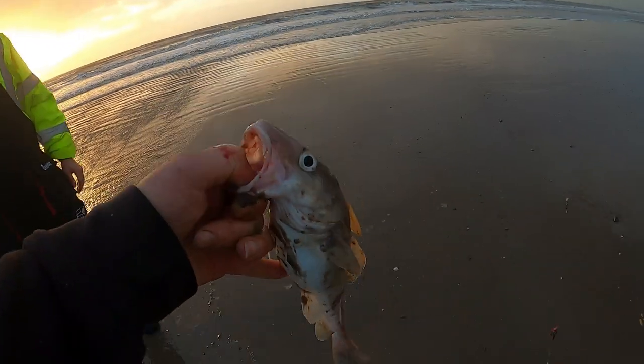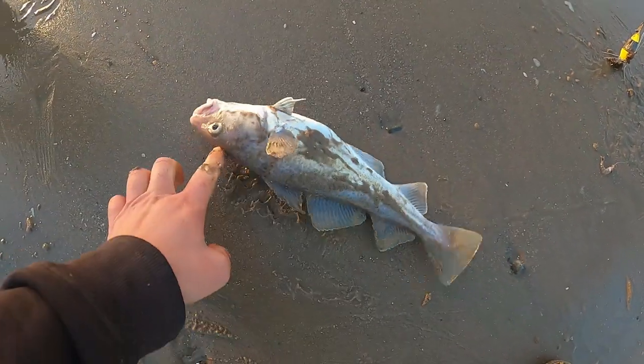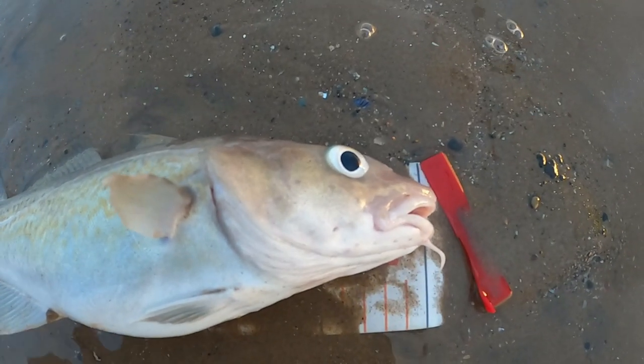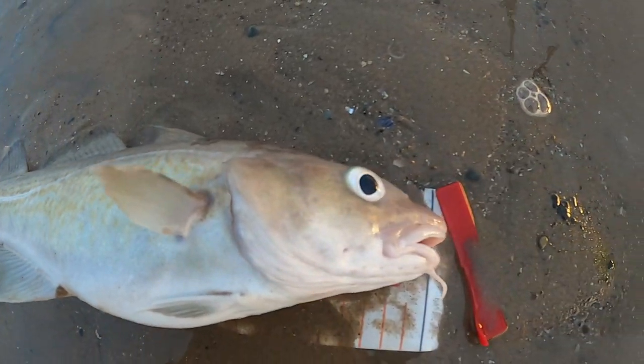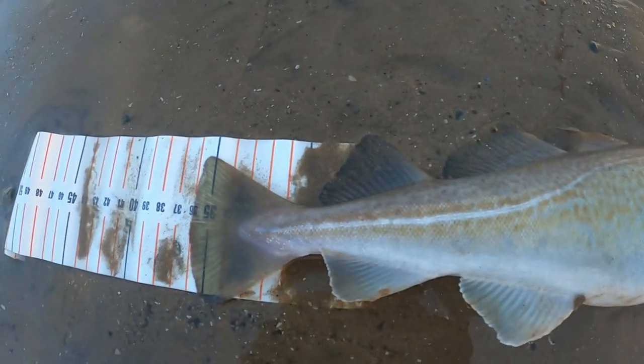Nice little codling, back nice nice. Can't be an account - it's probably not over size so I'll probably release this one. Hard for getting it to go on though.